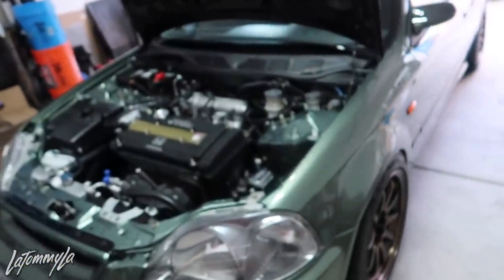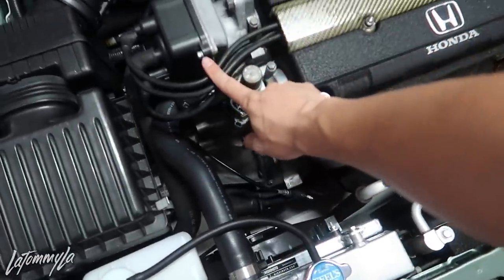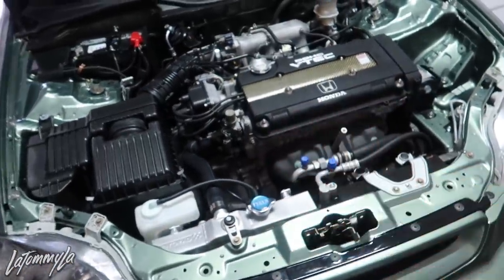I did change some things. I just swapped it back to a black valve cover and swapped out to the original Sumitomo spark plug wires because I'm just trying to make it look as stock as I can.